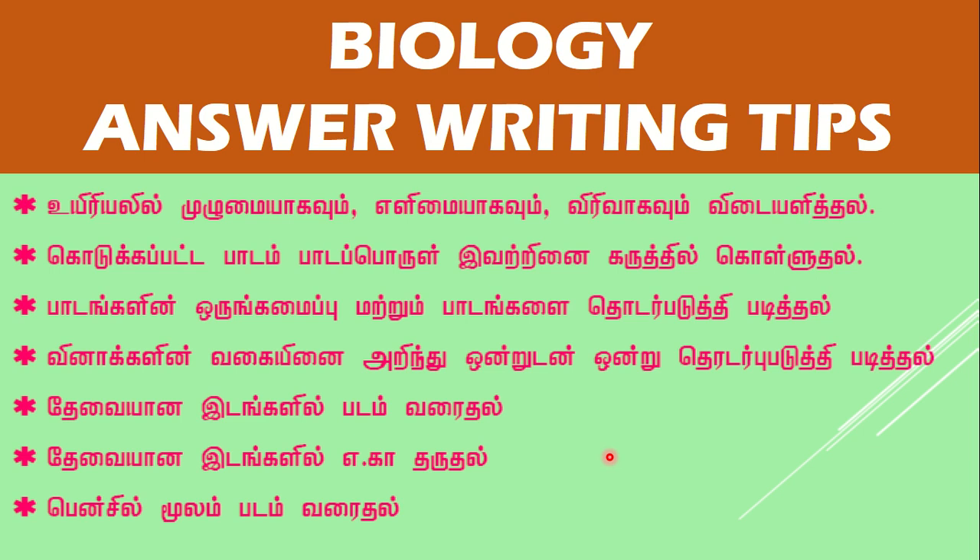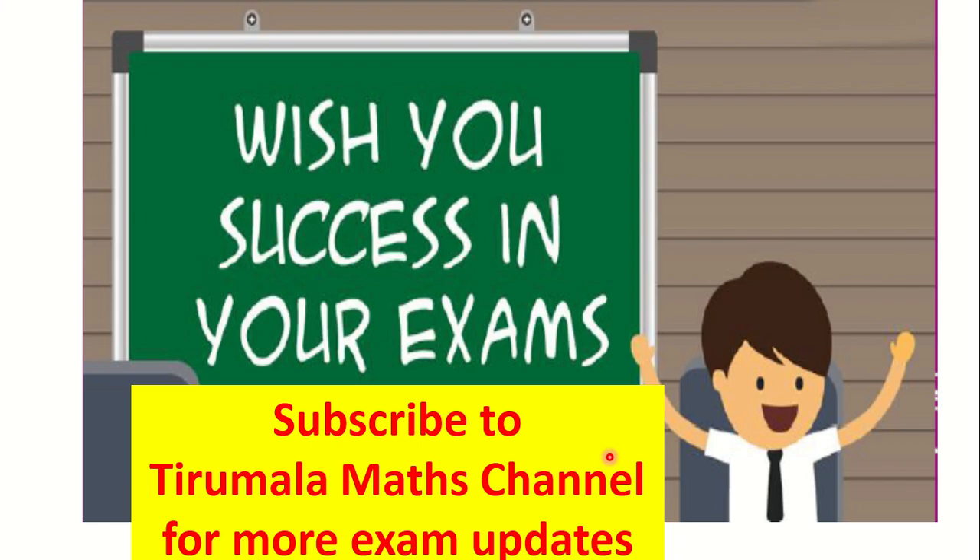I wish you success in your exams. Please subscribe to my channel, Thirumla Max YouTube channel. For more updates, please subscribe and inform your friends about this channel. Thank you so much, friends. Thank you.